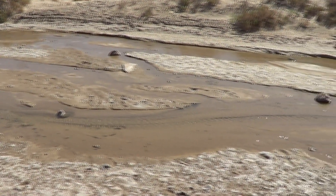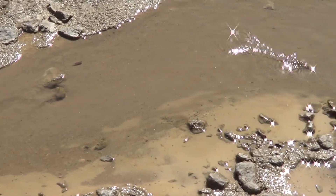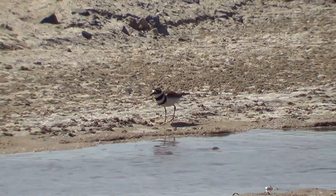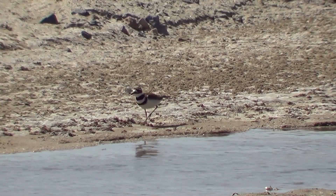However, despite the ominous name and the extreme conditions, there is life here. These tiny pupfish are adapted to the salty water here at Salt Creek. The park is also home to a variety of birds, reptiles, insects, and even mammals.